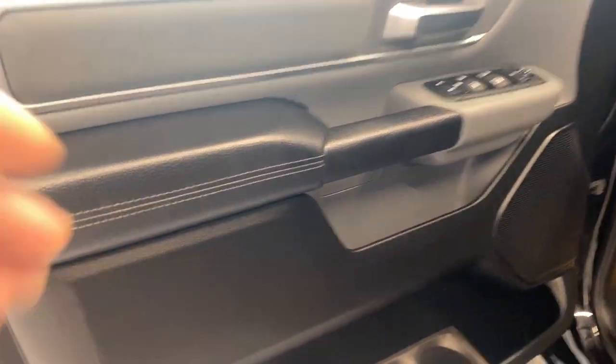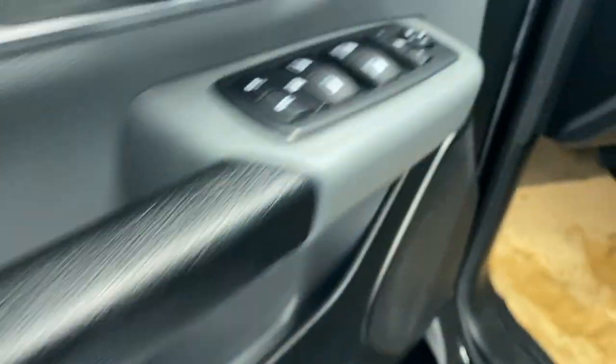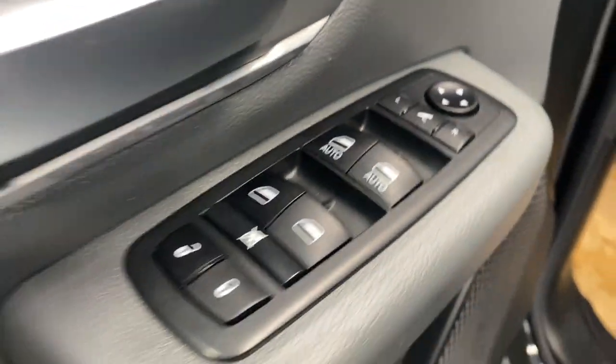Taking a look inside the driver's side door panel, we do have a nice soft leather armrest here with our power locks, windows, and mirrors, as well as the power folding mirrors as well.